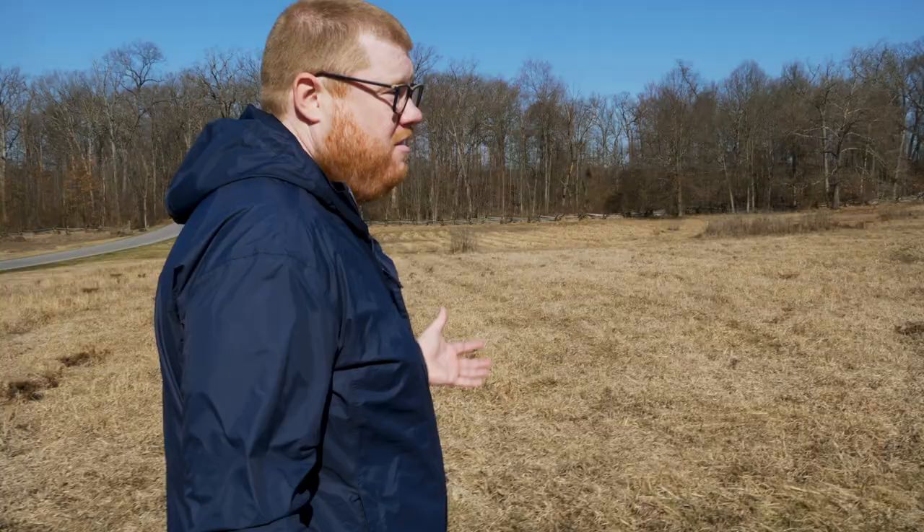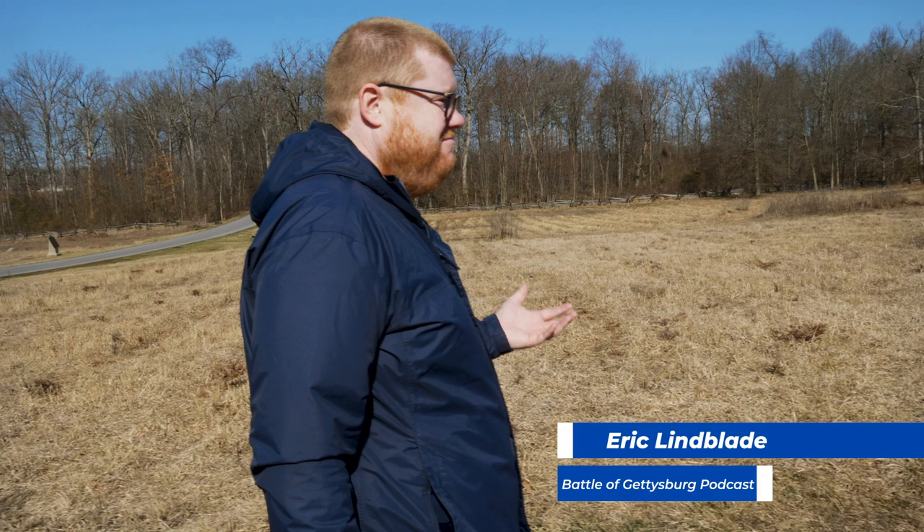If you were here on the morning of July 2nd, 1863, this is just another wheat field. There's nothing special about it — you've seen one wheat field, you've seen them all. But very soon after the fighting on the afternoon and early evening of July 2nd, this stops being a wheat field and it becomes the wheat field. More specifically, the bloody wheat field.